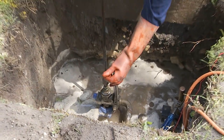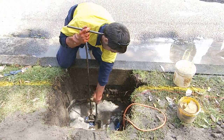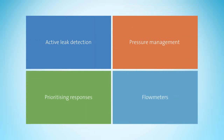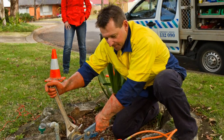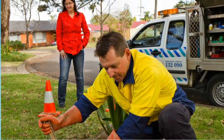We balance the cost of reducing leaks further with the impact this would have on customer bills. Sydney Water has a number of programs to reduce the likelihood of leaks and the amount of water lost when they happen. These include active leak detection and repair, which involves acoustically scanning for concealed leaks in buried pipes — if we find a leak, we fix it. We also manage pressure throughout our water network using pressure reducing valves in higher pressure areas, which reduces the likelihood of leaks.